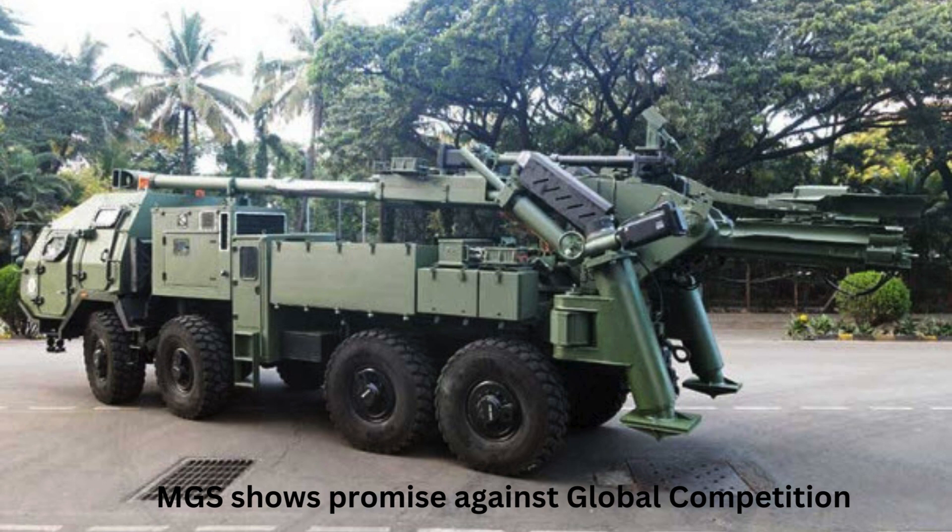MGS shows promise against global competition. The Vehicle Research and Development Establishment (VRDE), based in Ahmednagar, India, has undertaken a project named Mounted Gun Systems (MGS). This project aims to develop a state-of-the-art artillery system for the Indian Armed Forces. The VRDE MGS has been compared to other contemporary MGS systems currently in operation around the world.